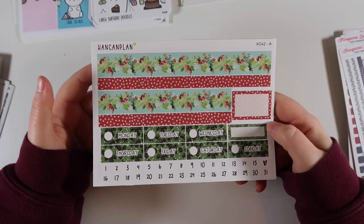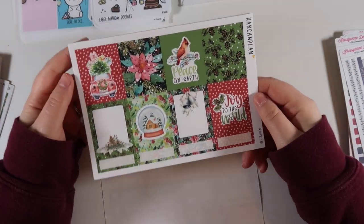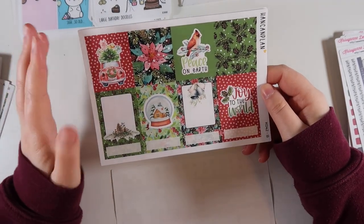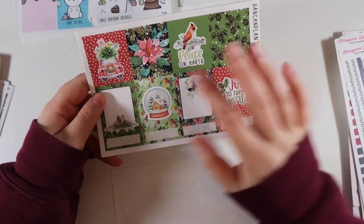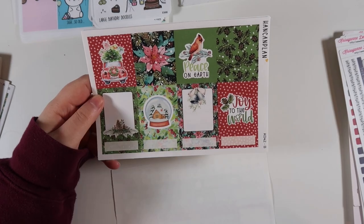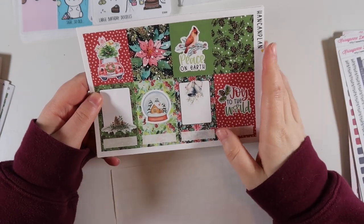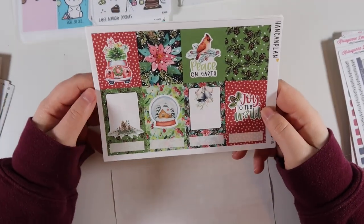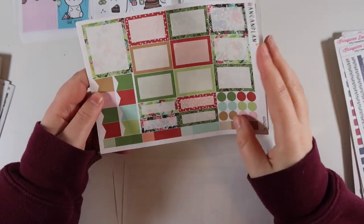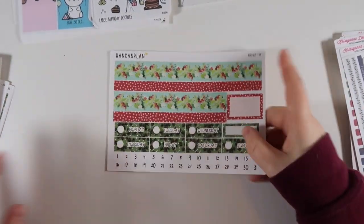The last one is a very traditional poinsettia-themed kit - those flowers are very popular around the holidays. We have the washi and date covers. I just love how classic it is: you have a snow globe, the poinsettia, a cardinal - which I love because I love birds - joy to the world with pine cones. It's more traditional but you could use it into January. Then the boxes, the scripts, and the bottom washi. That's everything from Hand Can Plan - four weekly kits and the daily duo kits to go with them.